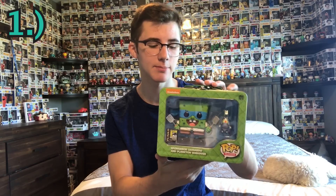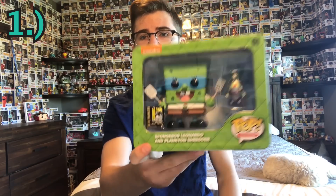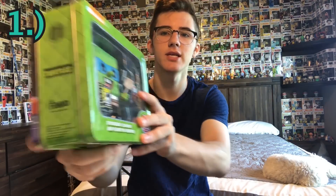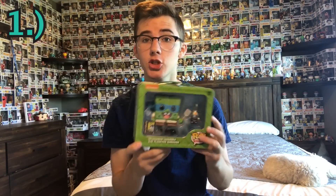Our number one pop comes in at $365. From San Diego Comic-Con 2014, my favorite Comic-Con ever, limited to 1,000 pieces — it is the SpongeBob, Leonardo, and Plankton Shredder lunchbox pop. The main reason I wanted this is because that's the only way you can get any type of Plankton pop right now. It has a SpongeBob logo on one side and a Ninja Turtles logo on the other. Super cool concept, great art on the back, and just overall an amazing pop.